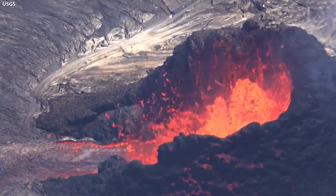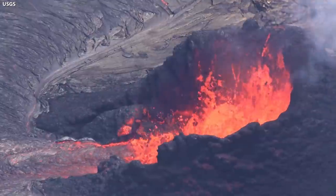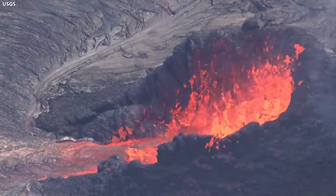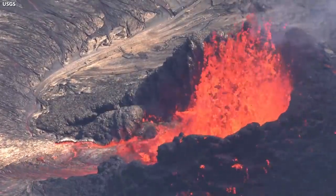HVO says the eruption at this vent has been highly variable. The low fountain, only a few meters tall, was frequently interrupted by larger bursts, throwing lava more than 30 meters or 98 feet into the air, splashing down onto the walls of the vent cone.